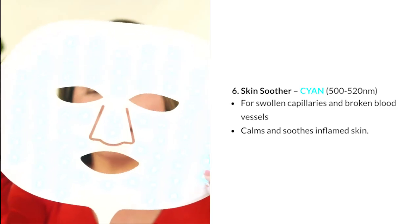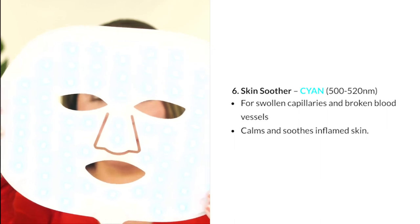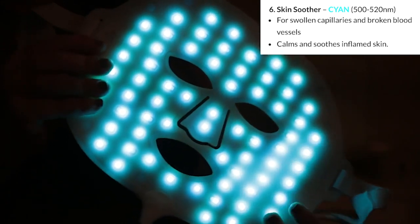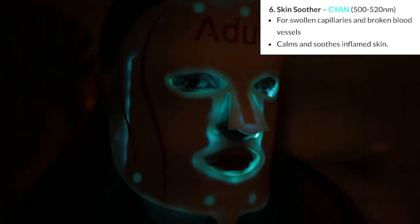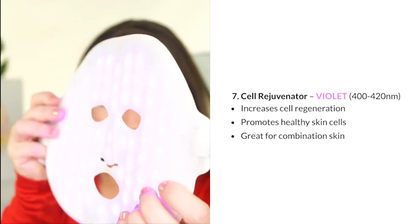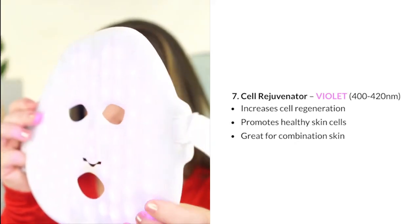Setting 6 is the Skin Soother, using cyan light at 500 to 520 nanometers. It targets swollen capillaries and broken vessels, calming and soothing inflammation. Cyan light therapy may also help with sleep disorders and insomnia, providing chronic pain relief and supporting reduction of swollen capillaries.